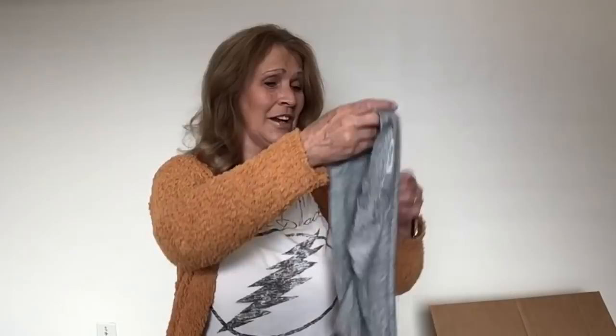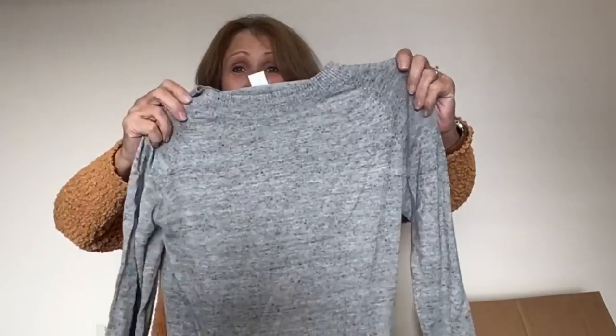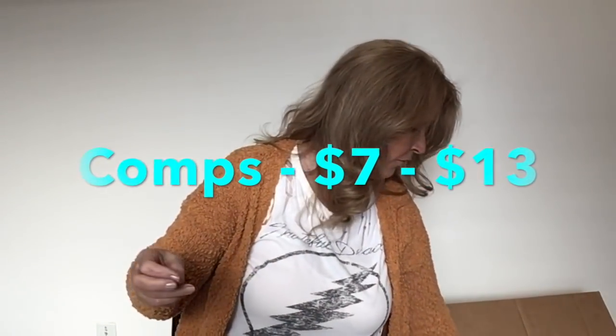Another sweater here — this one feels nice. This is H&M, size small. It feels really nice — it's super thin, which I kind of like that lightweight sweater. I live in New Mexico, so this is a nice weight sweater for my climate.